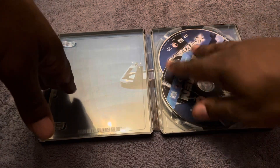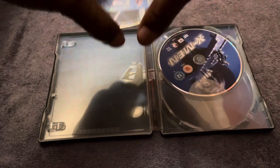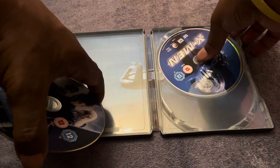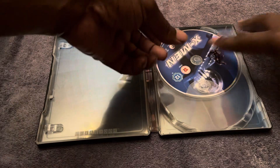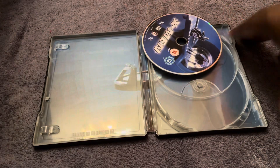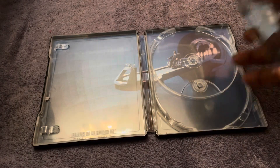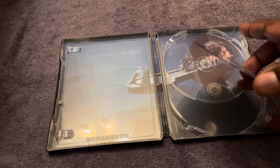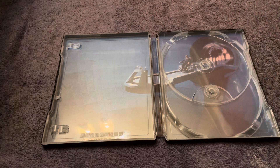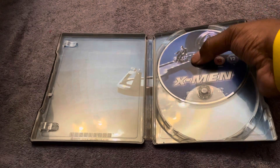It does come with two discs. We have the Blu-ray disc with artwork featuring Wolverine, Cyclops, and Storm. It also comes with a DVD version — I'm not really going to use it but it's a nice bonus. And then there's also Professor X using Cerebro, which is a scene from the actual movie. It's a really nice steelbook.